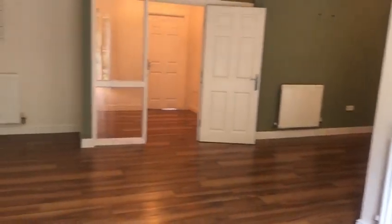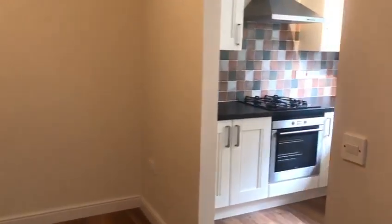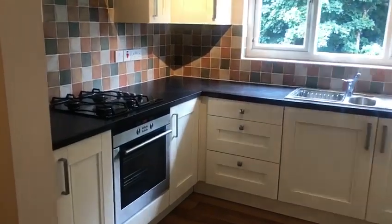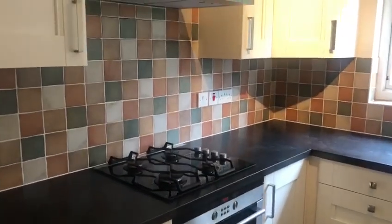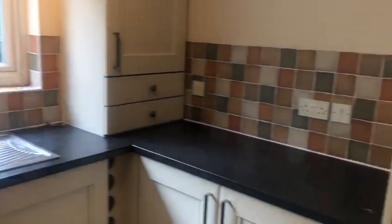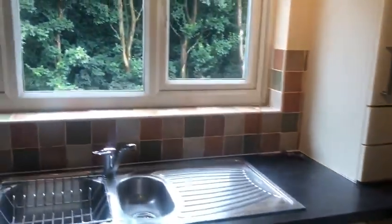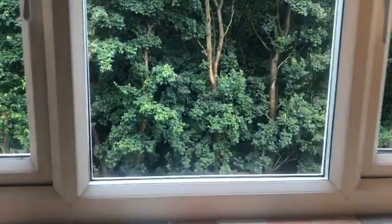Very large living room with dining space, beautifully fitted tiled kitchen with oven hob, fridge freezer, wine rack and again out to the kitchen window, beautiful views over the woods.